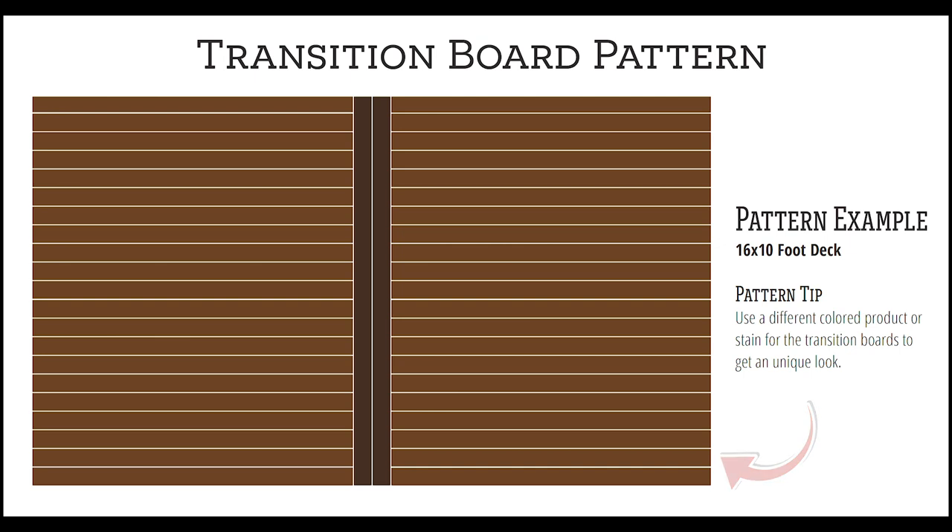This pattern is also perfect for creating separation between different areas of the deck. If you're looking for something more interesting, try using a different colored product or stain for the transition board.